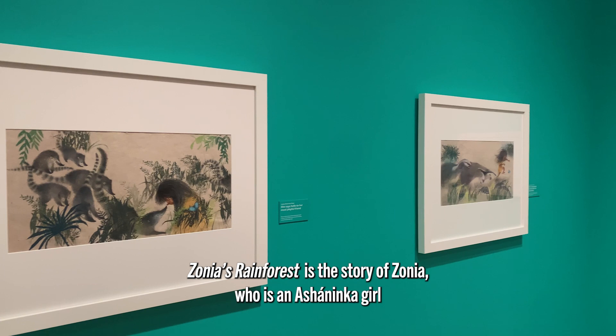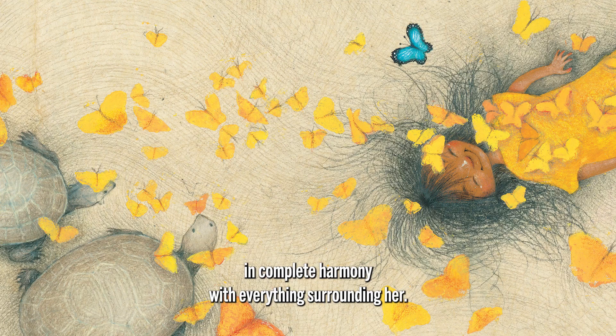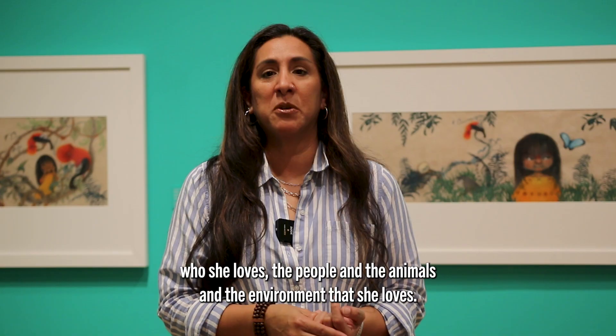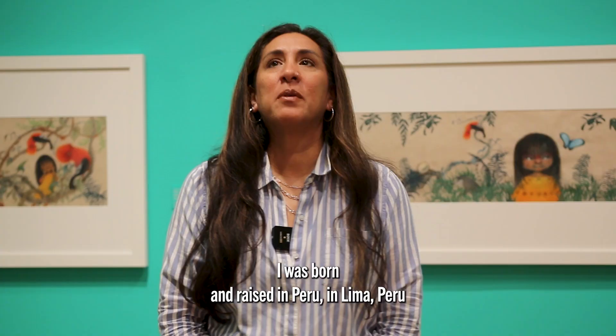Sonia's Rainforest is the story of Sonia, who is an Ashaninka girl from the Peruvian Amazon. She is happy to exist and live in her life in complete harmony with everything surrounding her — that's flora, fauna, her family. The people and the animals and the environment that she loves.